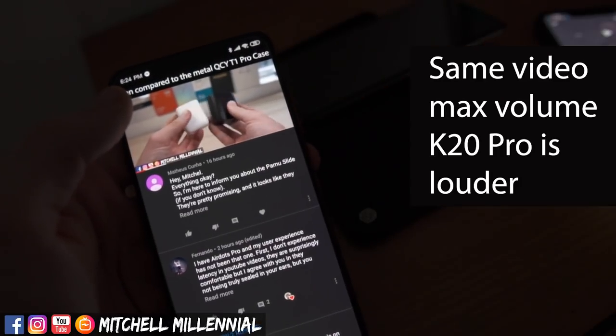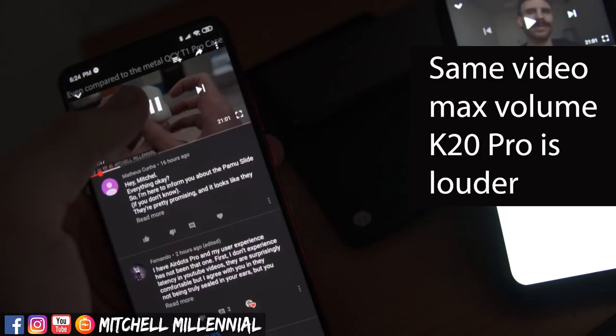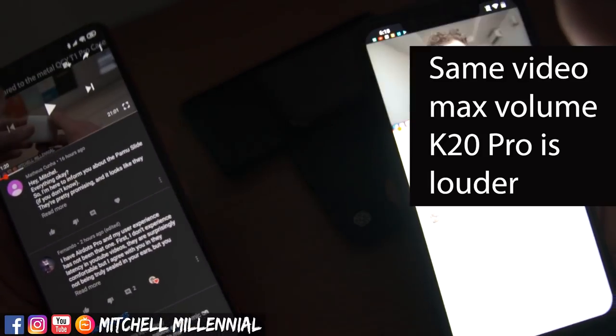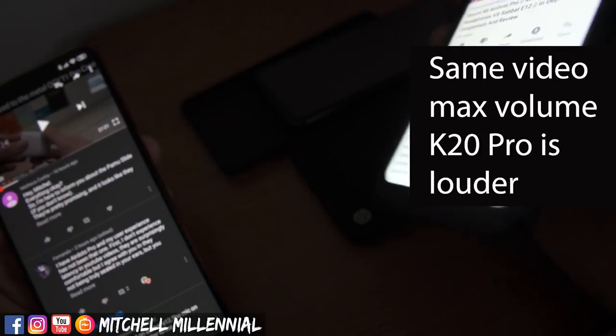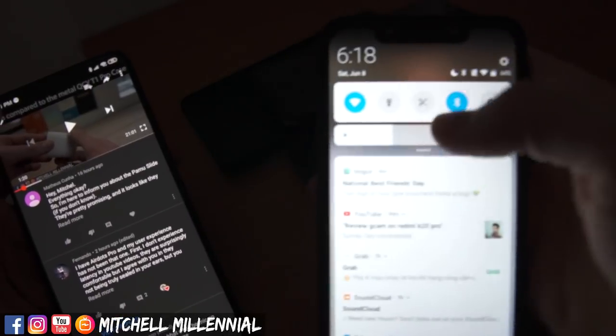It's got a matte plastic finish on it. It snaps closed magnetically. It's got a USB Type-C charging port on the bottom. I have my website that I try to update as often as possible in the description down below — check out the website.